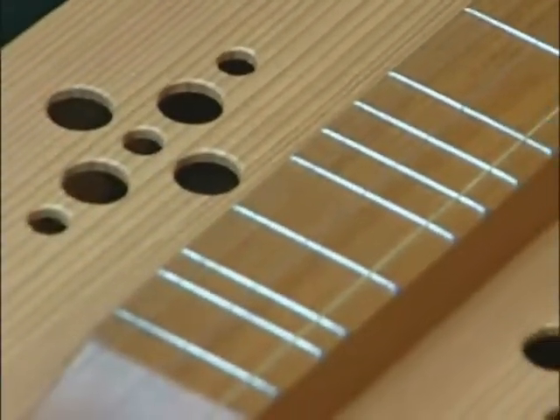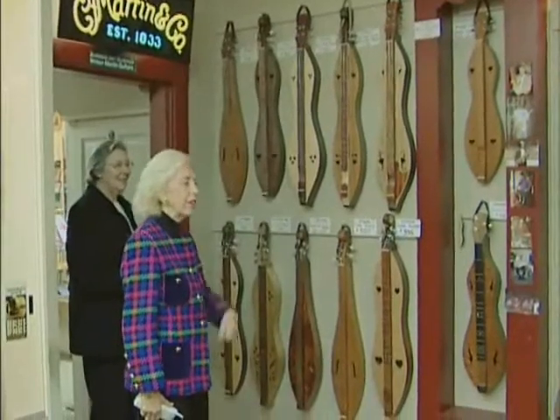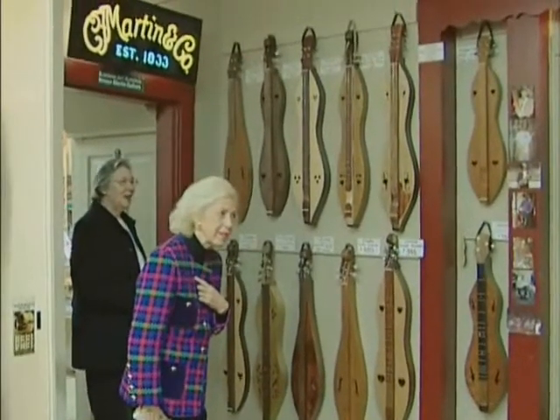Who teaches somebody how to play one of those? You can play them well in about 10 minutes. I can learn to play dulcimer in 10 minutes — I can have you playing in less than that.